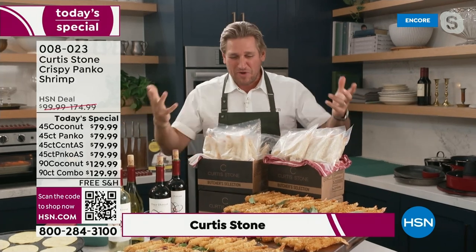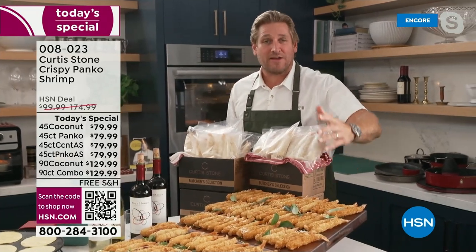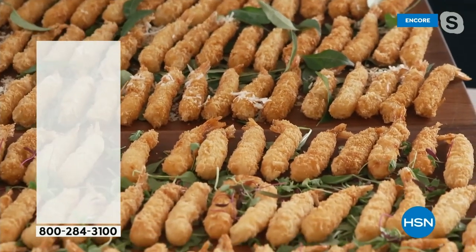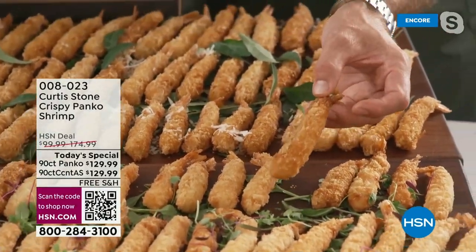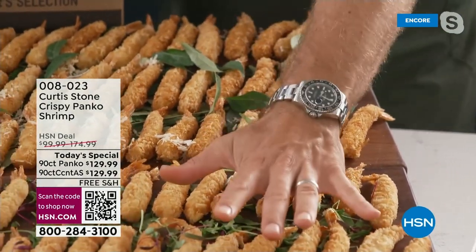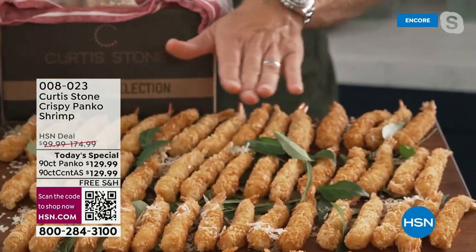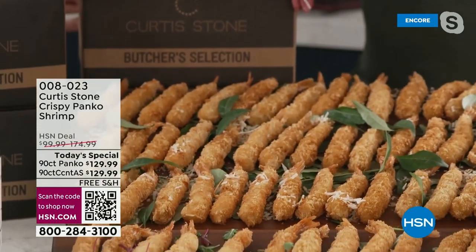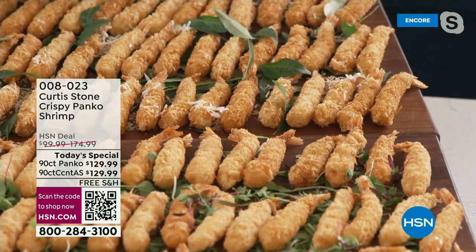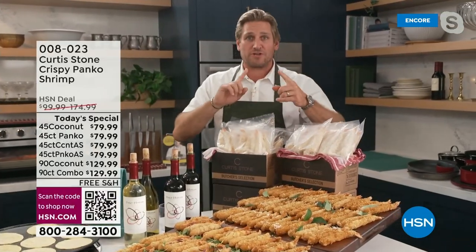I'm so excited because we get to eat shrimp all night long. Have a look at these gorgeous golden brown shrimp. They're called nobachi shrimp — it's a Japanese technique where you elongate the shrimp. They're breaded in panko breadcrumbs. The front 45 are in panko, the back 45 are in a coconut panko. You can choose 90 of one, 90 of the other, or 45 of each.